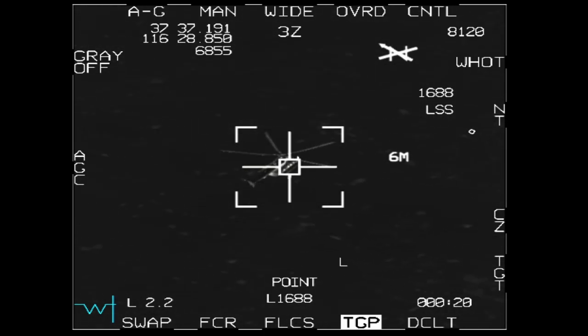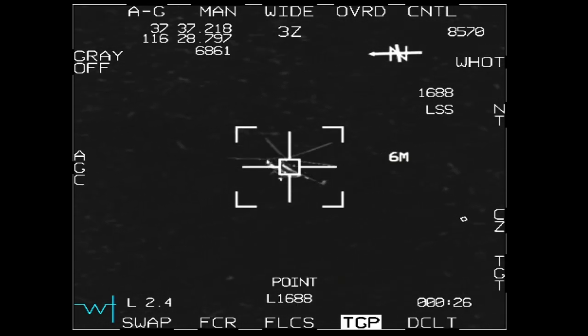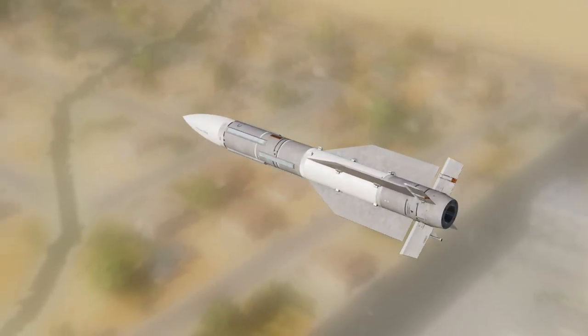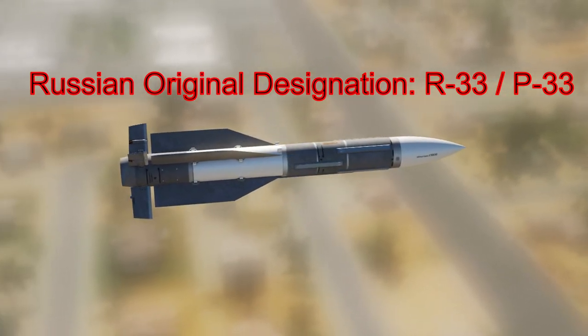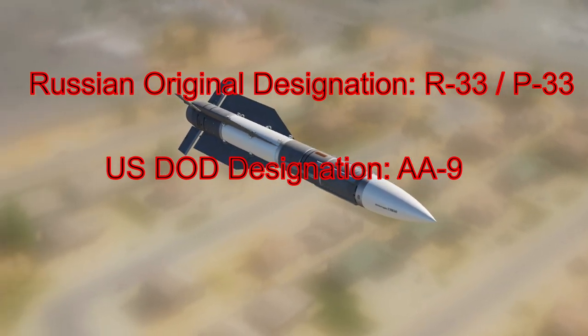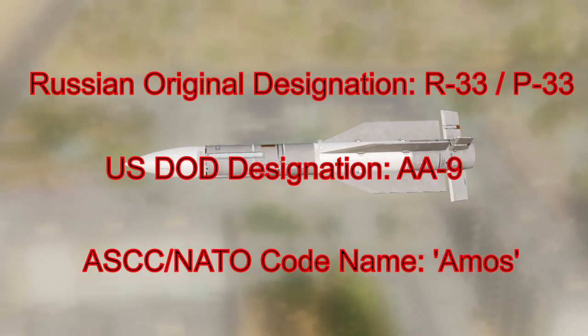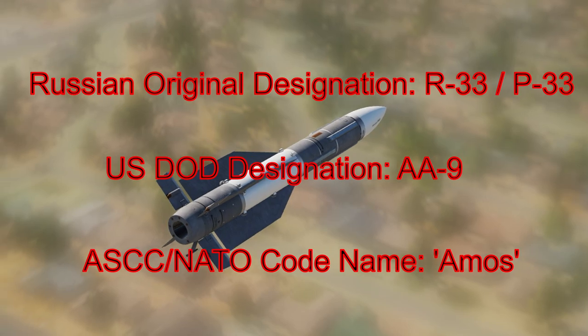We need to clear up some confusion between Russian/Soviet designations, US DoD designations, and NATO reporting names. Take the R-33 air-to-air missile as an example. R — which looks like P in Cyrillic — is used for air-to-air and surface-to-surface missiles. So R-33 is the original Russian designation. The US Department of Defense designation, separate from NATO, is AA-9. And then the NATO codename — so everyone in NATO speaks the same language — is AMOS. Russian: R-33. DoD: AA-9. NATO: AMOS.